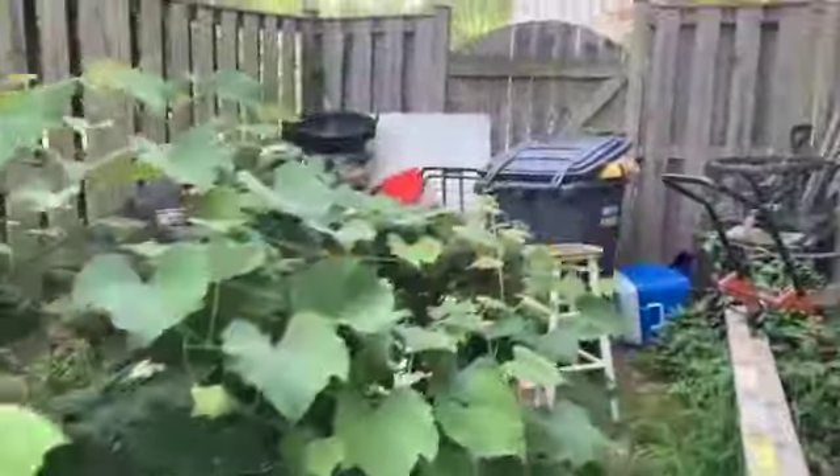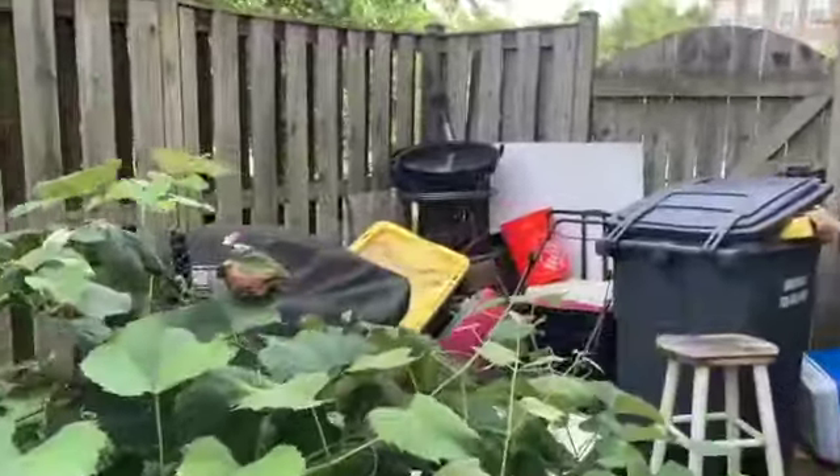All right, everybody. Welcome back. I'm in the backyard again, and how y'all doing out there? So I'm out here looking at the grapevine now, and I want to see the grapes on there.